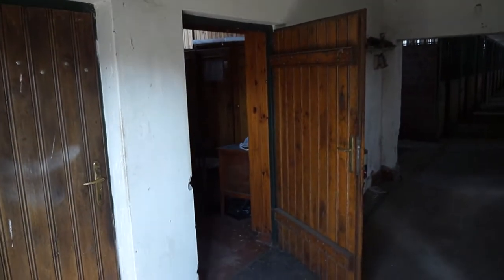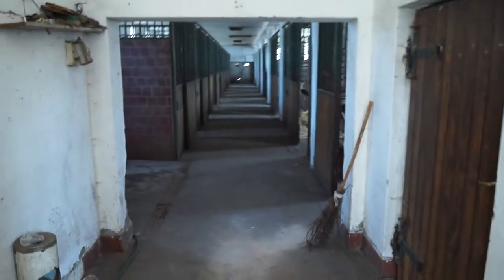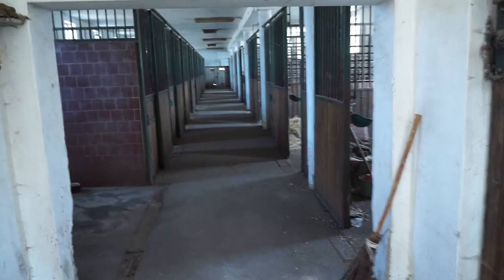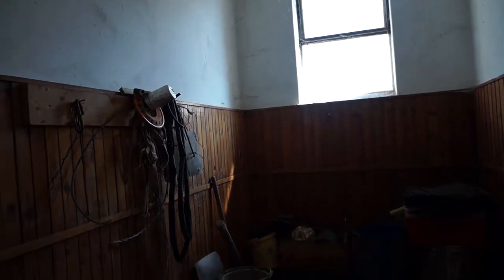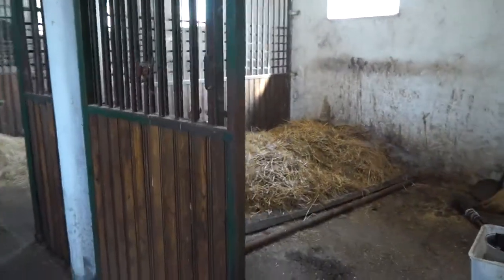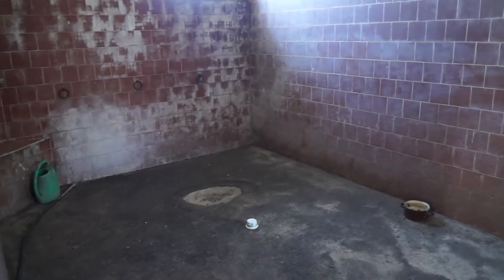So we are entering the stables — just on the left there are some service rooms. Here you could see the stables; the gas is inside. For these stables and the service personality, it is a perfect infrastructure already. Here are other service rooms for different purposes. And here are the stables themselves. On the left, a place where the horses are washed.